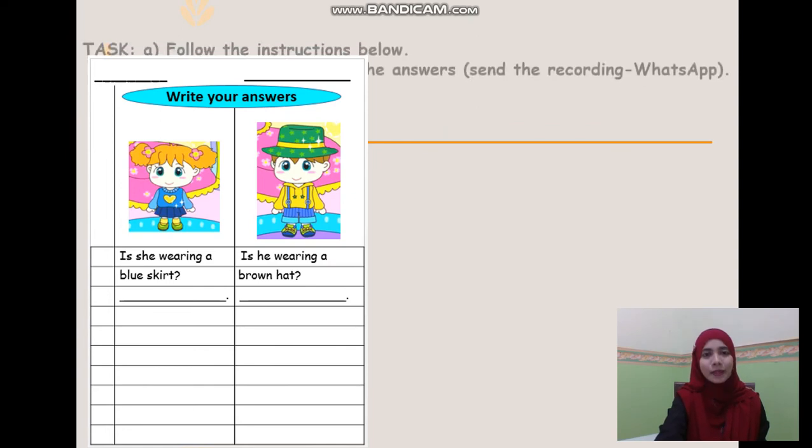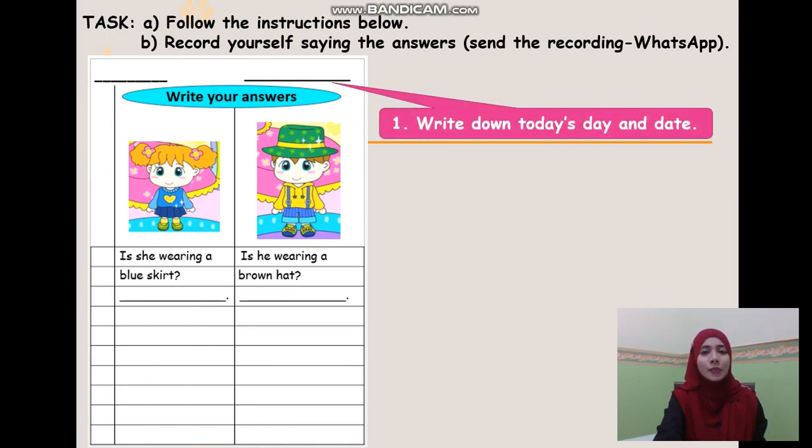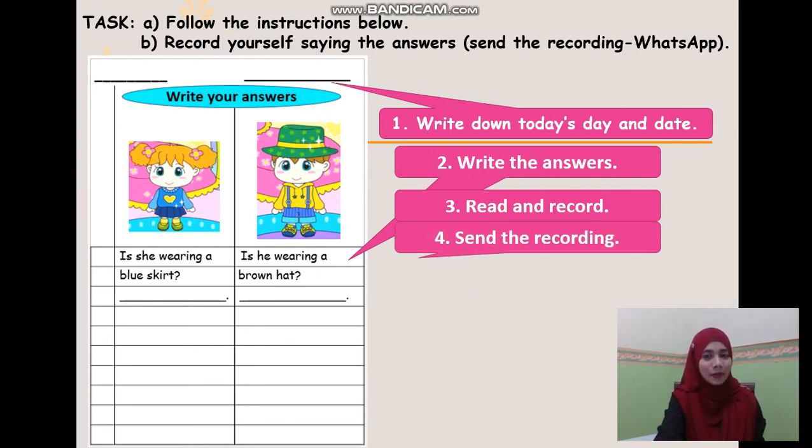So your task is: follow the instructions below. Record yourself saying the answers and send the recording to me on WhatsApp. The instructions are: 1. Don't forget to write down today's day and date. 2. Write the answers for these two questions. 3. Read and record your answers. 4. Send the recording to me.